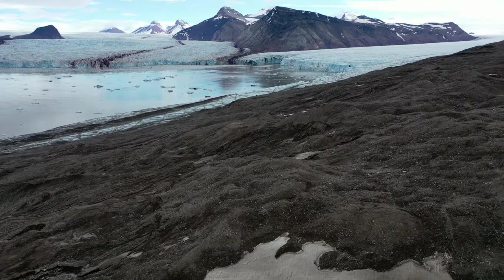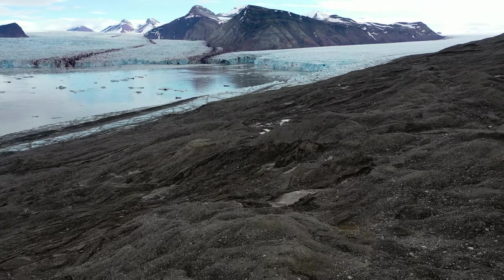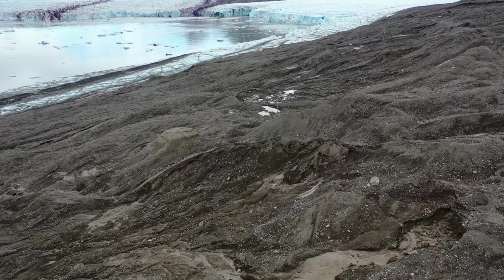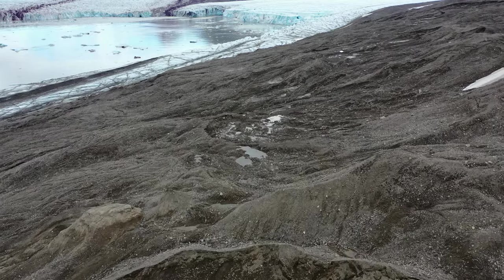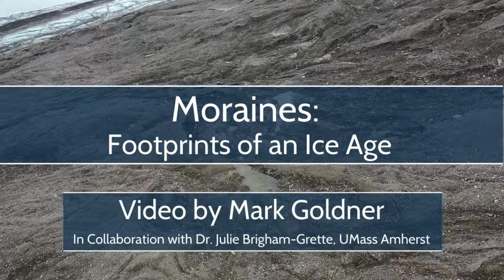It turns out that the story of Cape Cod, Martha's Vineyard, and Nantucket are intertwined with the story of this barren landscape in the Arctic. Because both stories tell how glacier ice has reshaped the Earth's surface in the past and in the present.